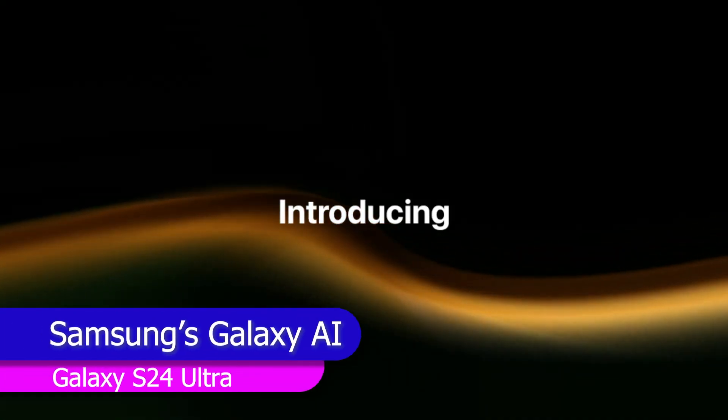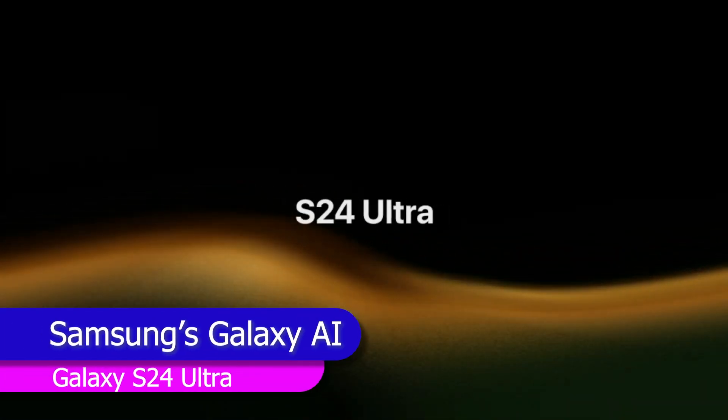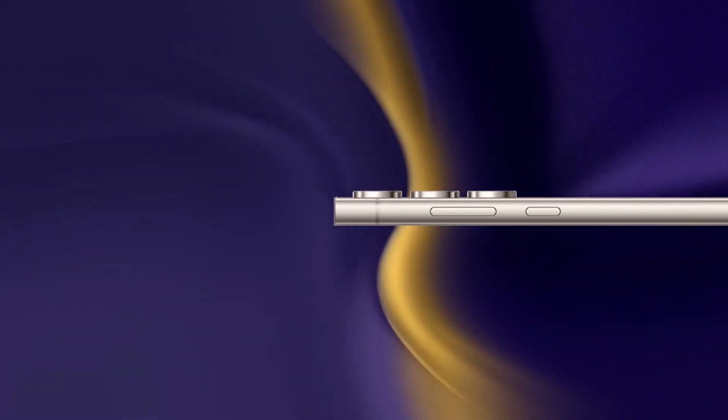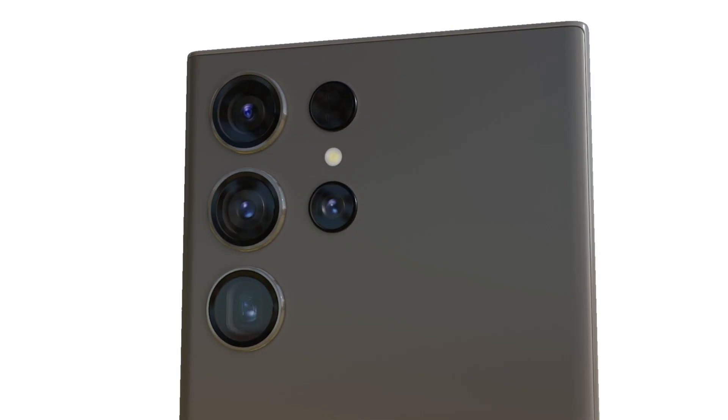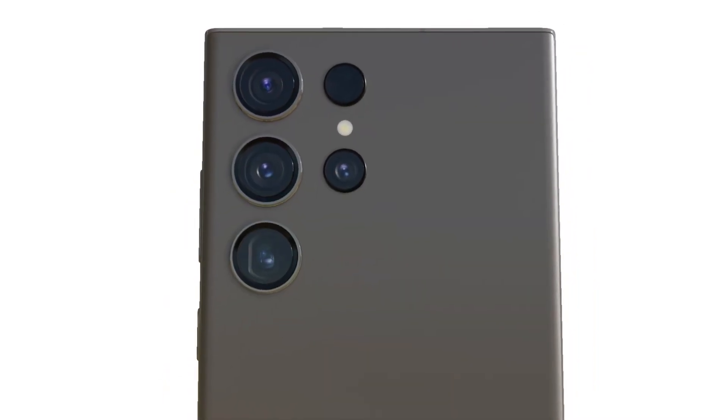Hello everyone, welcome to Techsperm. This is our review of Samsung Galaxy S24 Ultra. This is one of the most anticipated smartphones of 2024 and it's no surprise that it comes back with some exciting features, including the latest Galaxy AI.